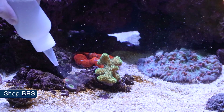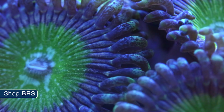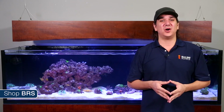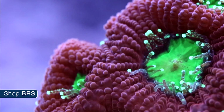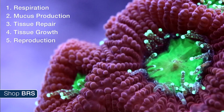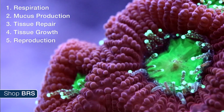Corals are unique in that many can have both autotrophic and heterotrophic traits, meaning they can produce their own energy using symbiotic zooxanthellae. Zooxanthellae are single-celled protozoans which live within the corals and utilize nutrients abundant within the coral's tissue like carbon dioxide and light. The zooxanthellae use light and CO2 to produce glucose, glycerol and amino acids as part of photosynthesis, which is released into the coral's tissue and utilized for metabolic functions like respiration, mucus production, tissue repair, tissue growth and reproduction — generally speaking in that order.